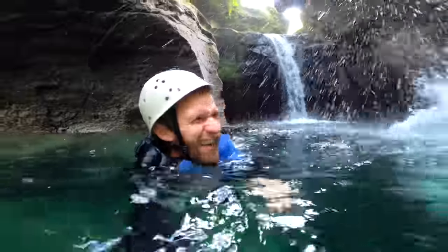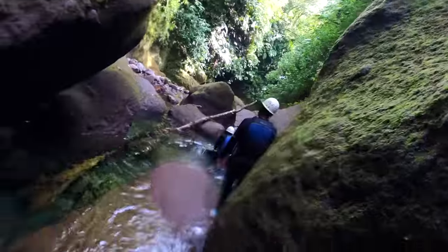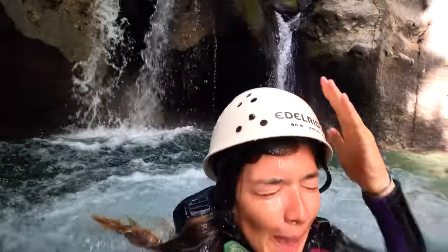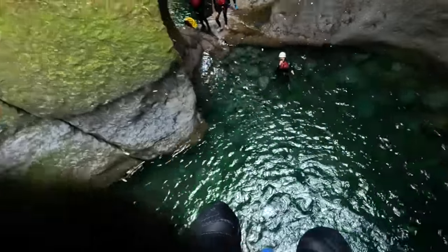The gorge was gorgeous. The shapes of the rocks that had been carved out by the water, along with the lush vegetation and crystal clear water, made for an otherworldly experience. The guys at Xtreme Dominica were really good fun and professional. We really recommend doing it if you're in Dominica.